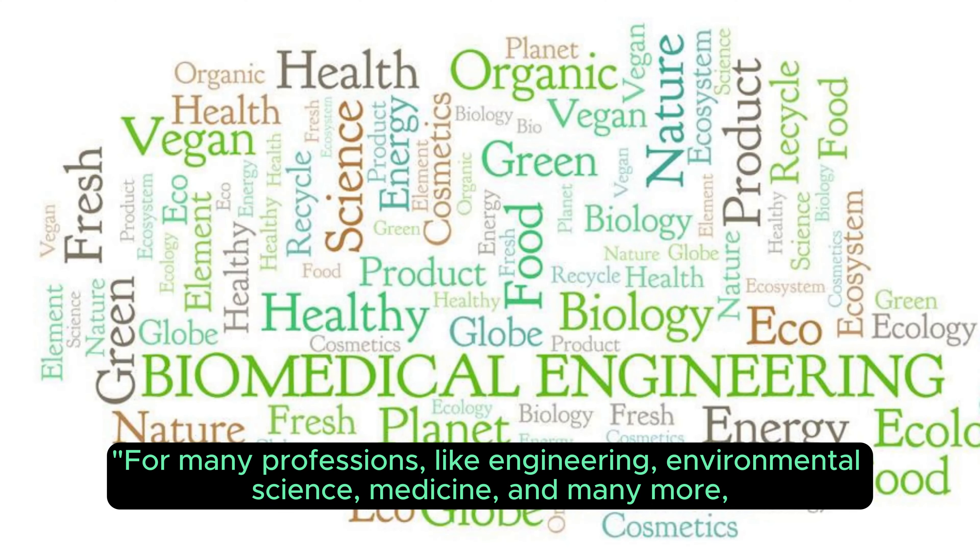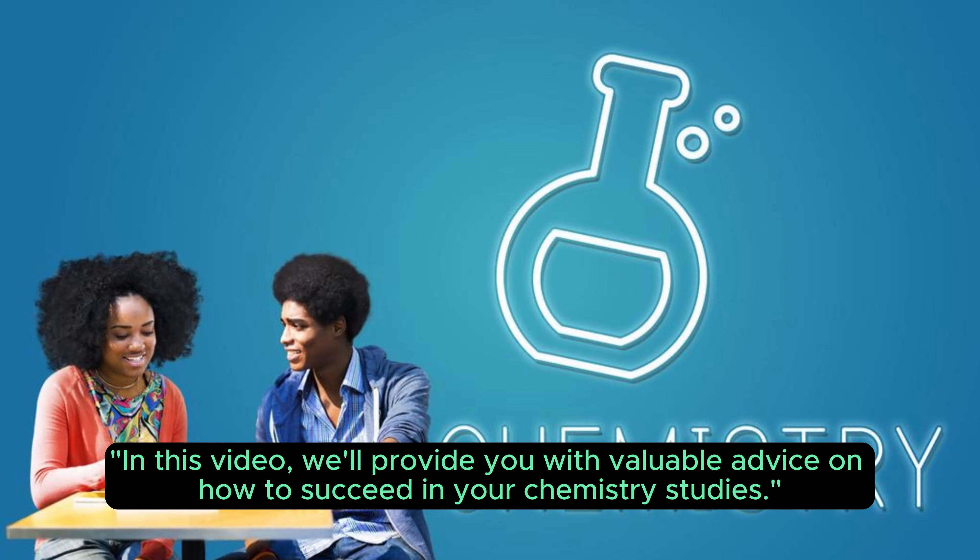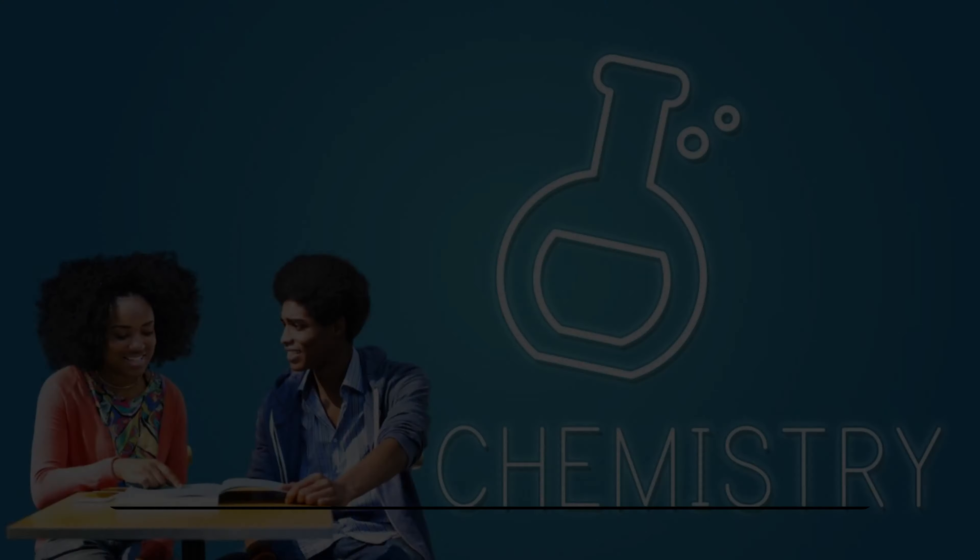For many professions like engineering, environmental science, medicine, and many more, having a solid understanding of chemistry is crucial. In this video, we'll provide you with valuable advice on how to succeed in your chemistry studies.